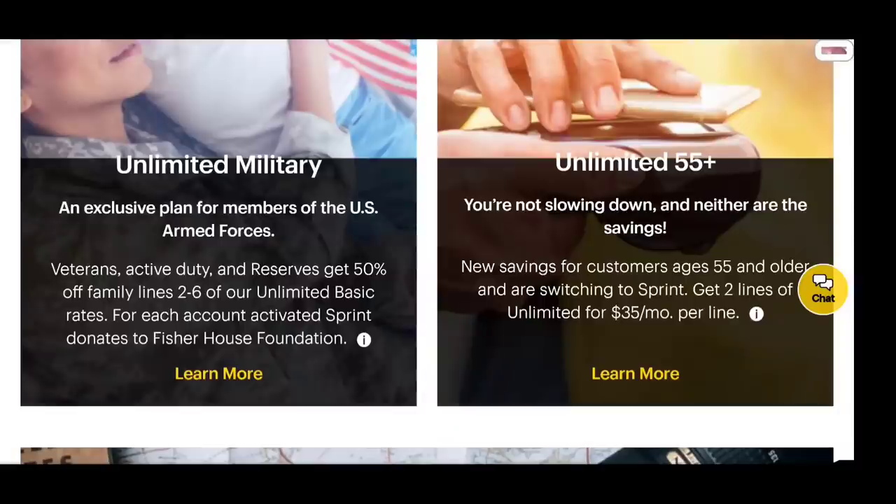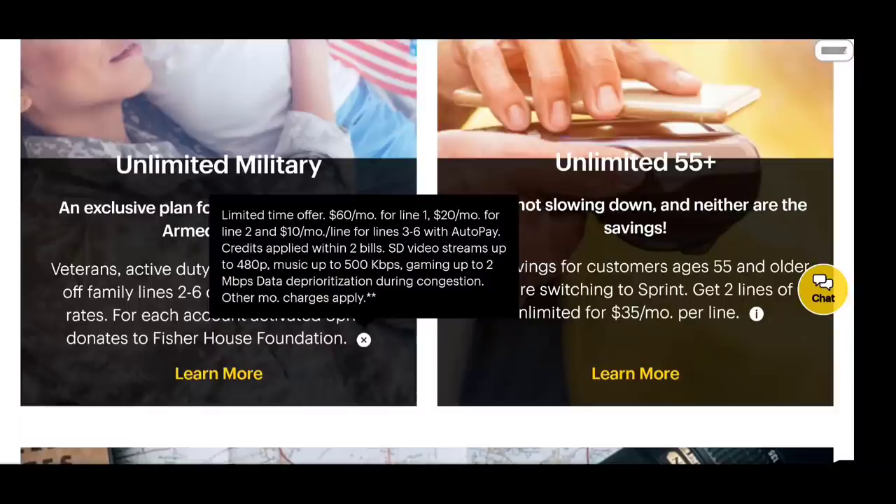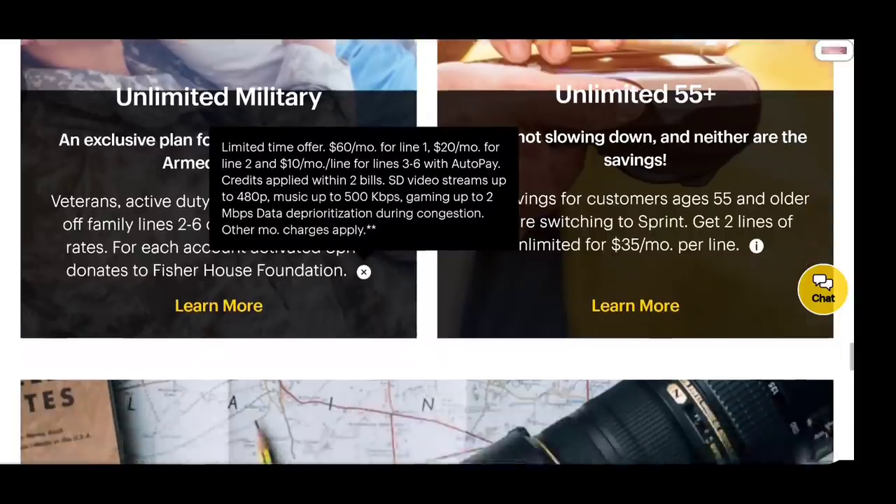They've got an Unlimited Military plan — 50% off family lines two through six, so you don't get a discount on the first line but you get family discounts on every line after that. The first line is $60, line two is $20, and lines three through six are $10 each per month, on autopay, applied after two bills. Standard video at 480p with the usual limitations. There's also the Unlimited 55+ plan — two lines of unlimited for $35 per line, which is basically the cost of the Kickstart, making it a pretty nice deal for eligible customers.